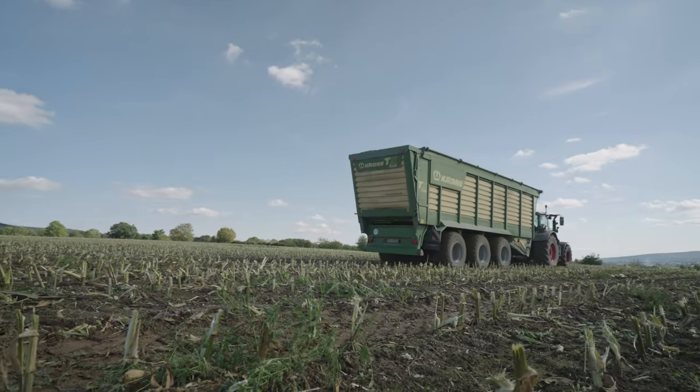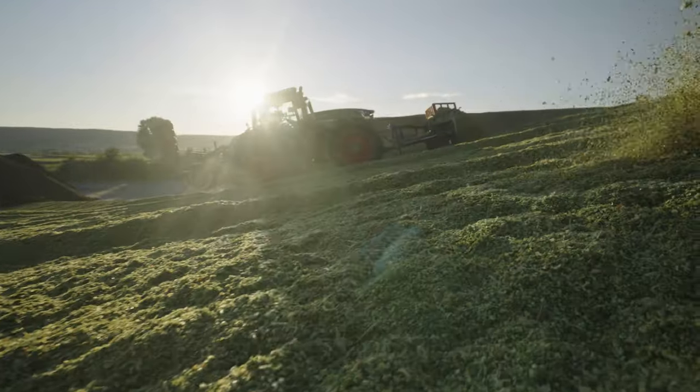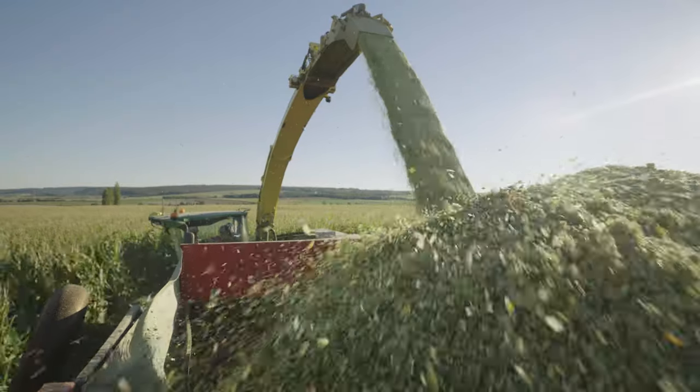This story begins at the end of September, in an area southwest of Hanover, northern Germany. This particular job involved harvesting around 575 hectares of maize for a large biogas plant.